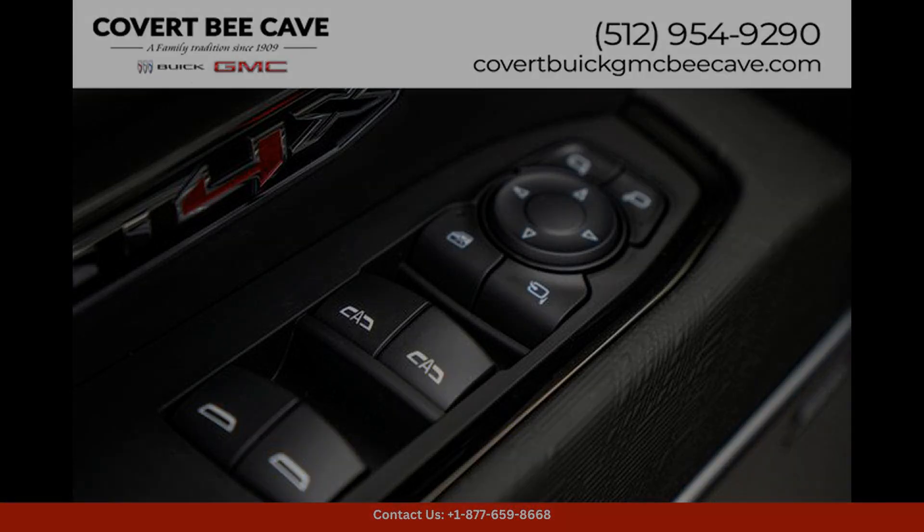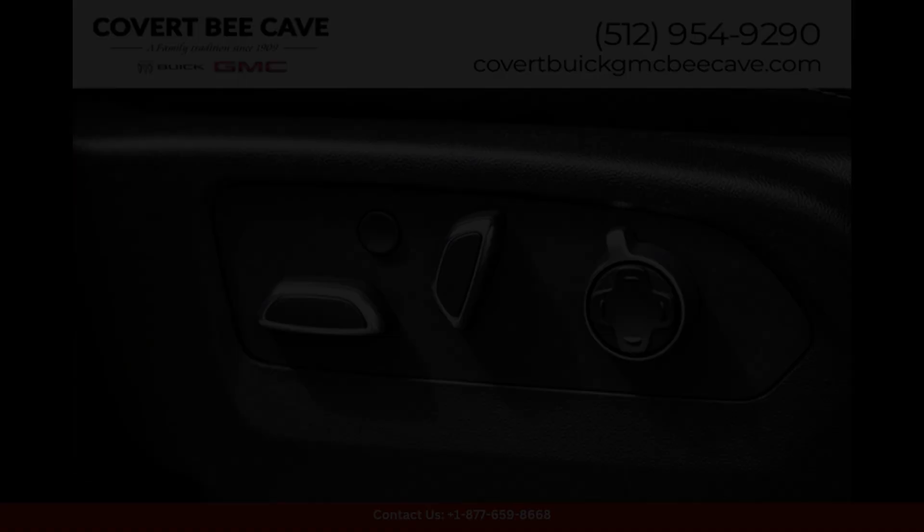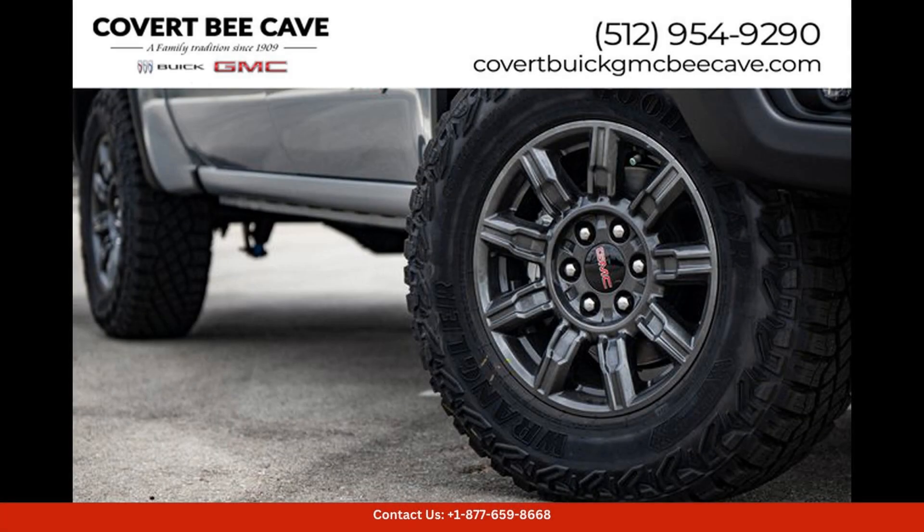The 84X trim level offers enhanced off-road capabilities, including all-terrain tires and a specially-tuned suspension system, perfect for navigating the diverse terrain of Texas.